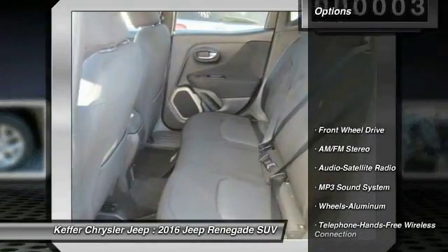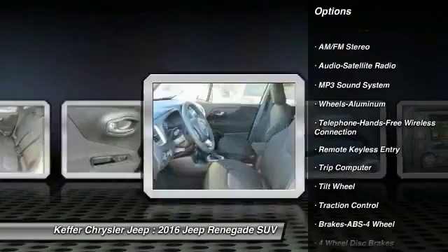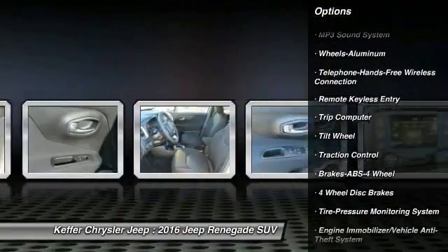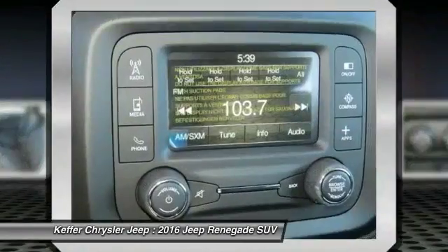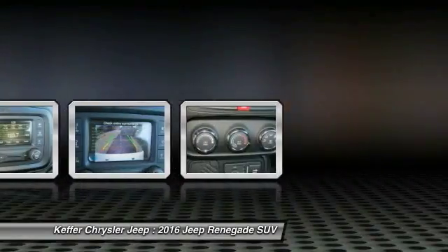Here are some of this vehicle's great options: anti-lock braking system, traction control, air conditioning, Bluetooth wireless data link for hands-free phone, power steering, floor mats, aluminum wheels, cruise control, FWD, and rear defrost.